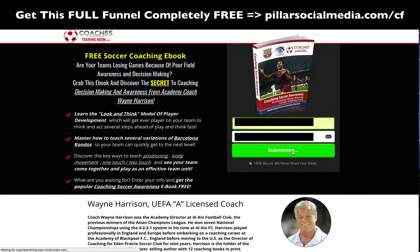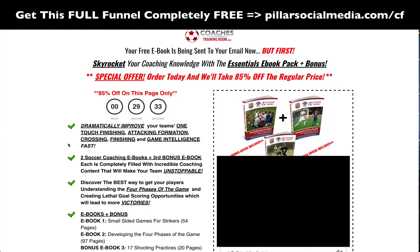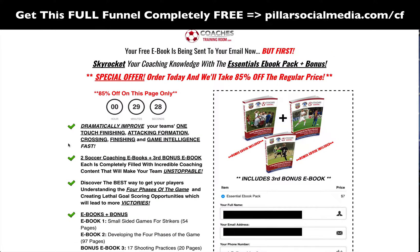Yes, send me my free e-book — click, submit. Instantly, right away, it goes to the next: the immediate upsell, because they haven't paid anything yet. They get the free e-book. Now it says: 'Your free e-book is being sent to your email now. But first, skyrocket your coaching knowledge with the Essentials e-book pack plus bonus special offer. Order today and we'll take 85% off the regular price.' You want to have your first upsell be a huge deal — pretty much a no-brainer offer to get them to pull out their wallet and pay.